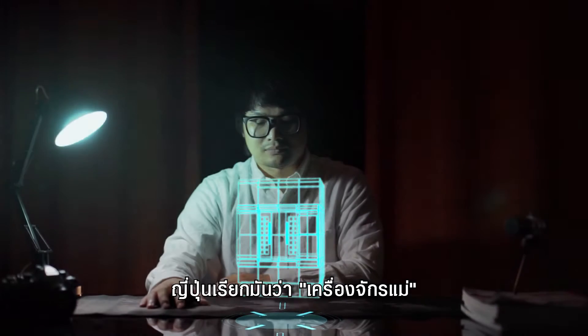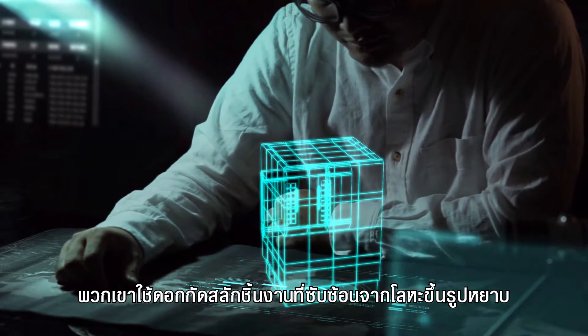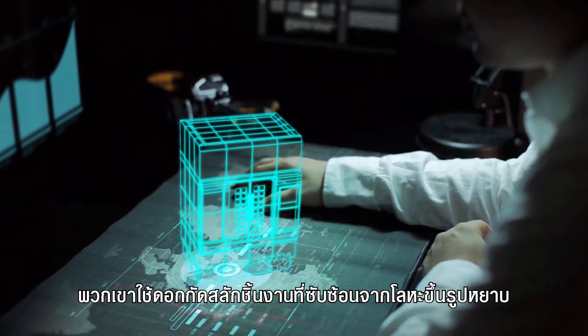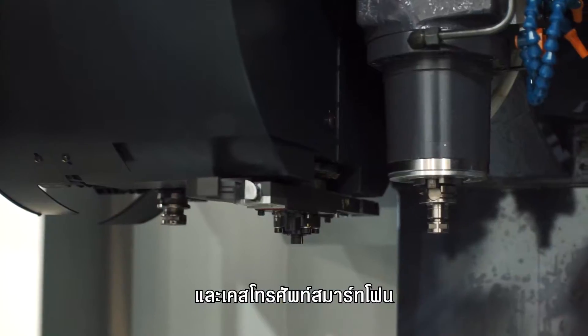Japanese call it the mother machine, because it makes other machines possible. They use spinning tools to carve complex shapes out of roughly cast pieces of metal. The result includes molds for die casting, gears for transmissions, and cases for smartphones.